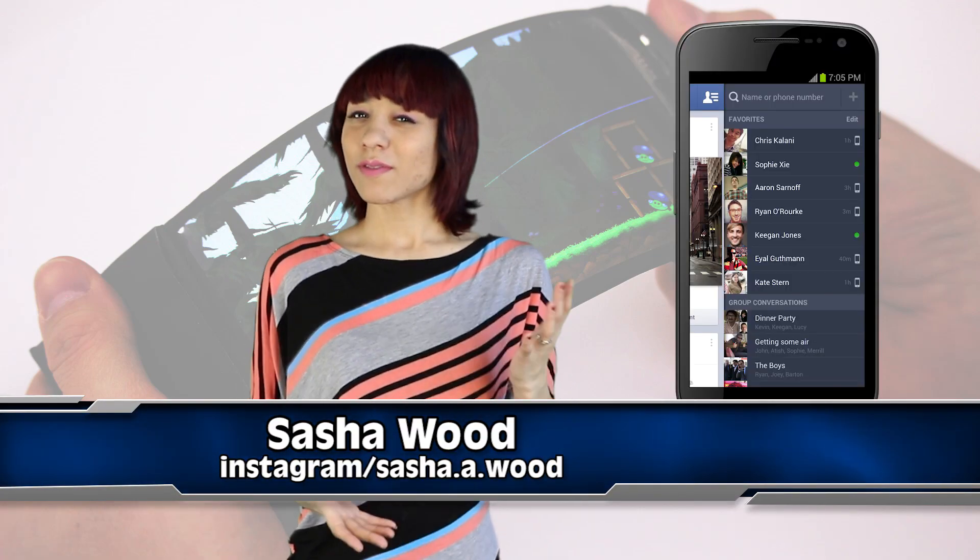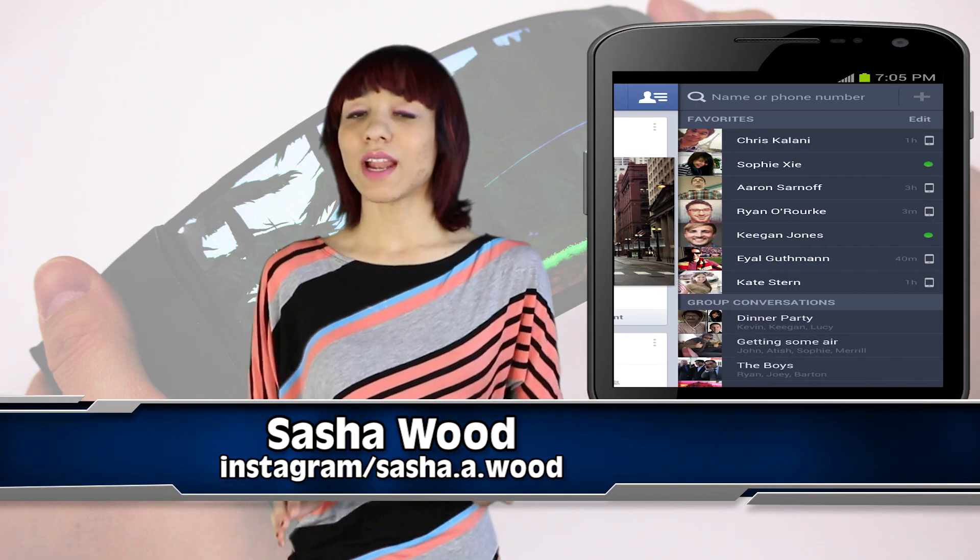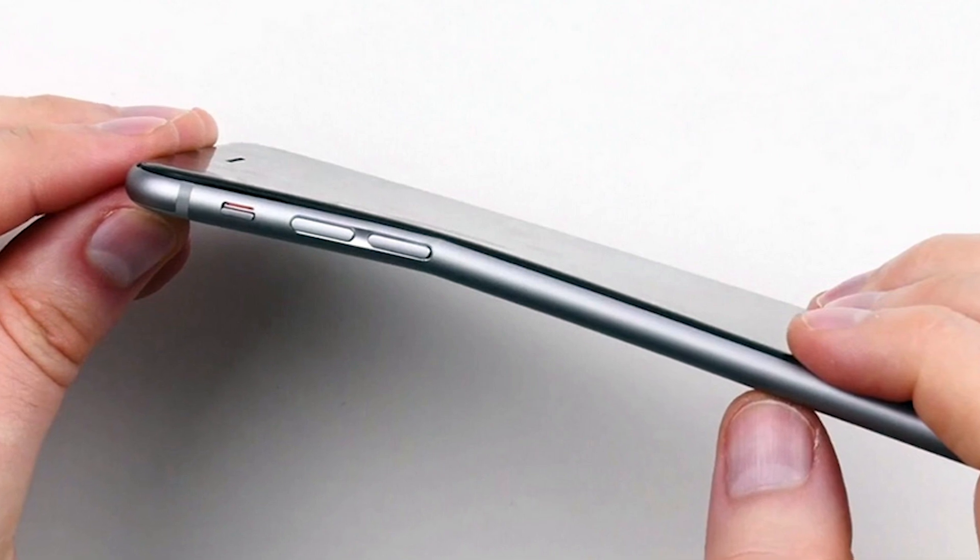For those of you rocking a smartphone, have you ever felt that it wasn't flexible enough? And I mean actually flexible — not 'you sit on it and bent it' flexible.